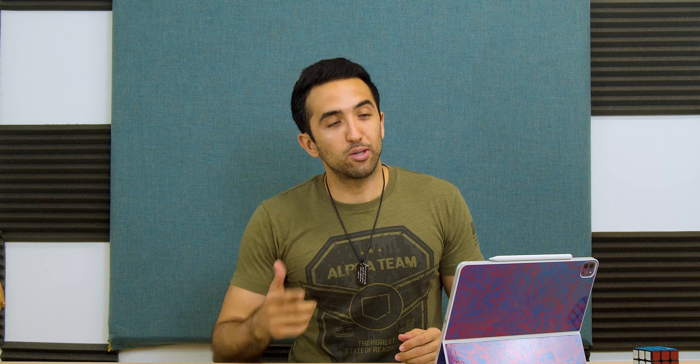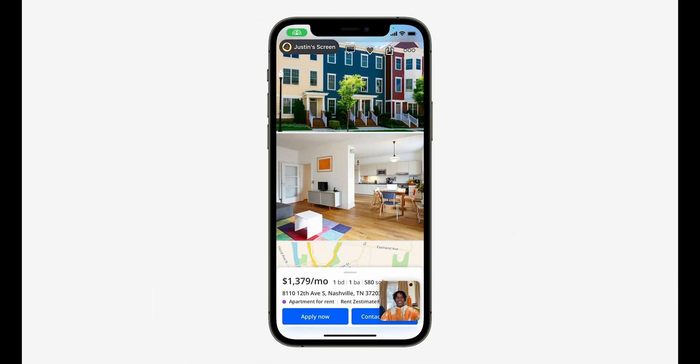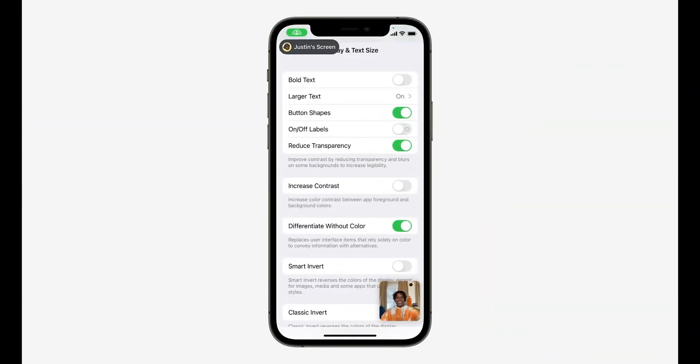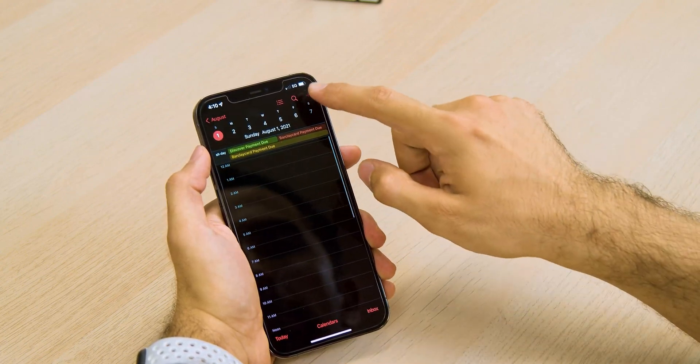My favorite FaceTime feature is that you can now have a FaceTime call with anyone regardless of what phone or operating system they're using. You can assign a unique web link to a FaceTime call and create a calendar event with that link. So if someone is using a Windows computer or an Android phone, they can click that web link and join your FaceTime call using the browser on their device.